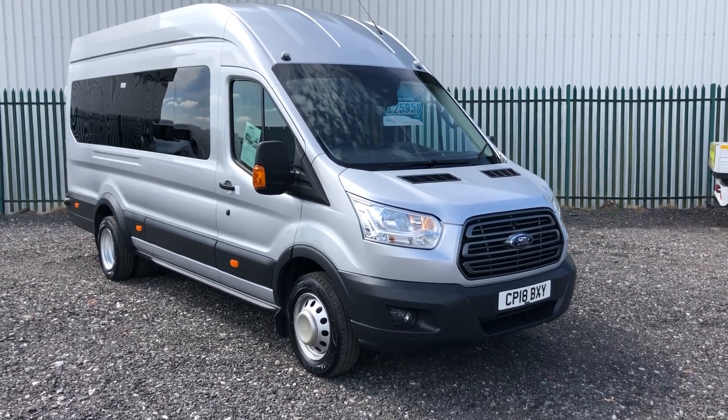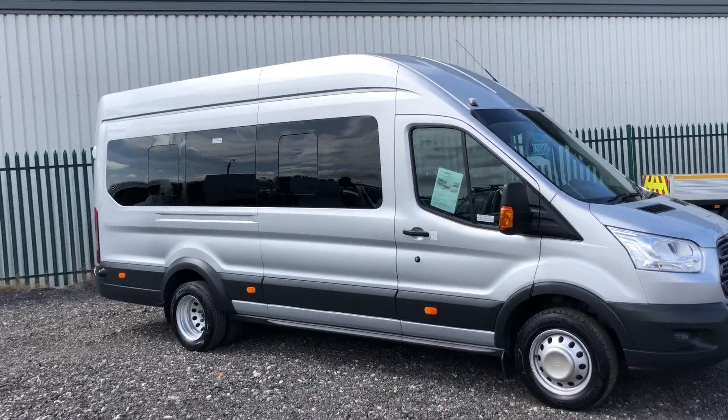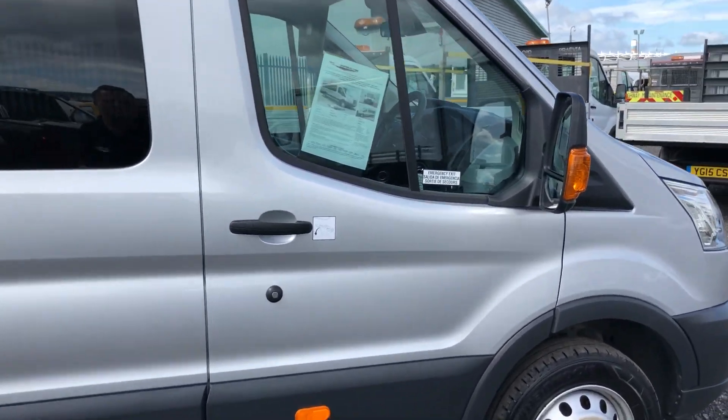This is the Ford Transit 2.2 diesel Trend. It's an 18-seater bus, 125bhp. As you can see it's also got the privacy glass in the back. First of May 2018.